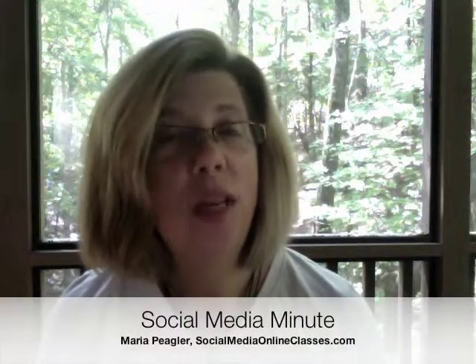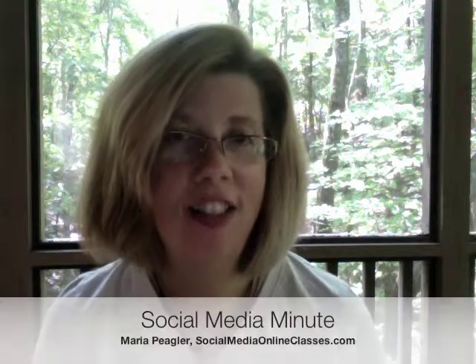Hi, this is Maria Piegler with socialmediaonlineclasses.com with your social media minute. Twitter hashtags are a fabulous way to stand out from the over 200 million tweets that are sent every day on Twitter. It's an easy way for people to find you and to search for topics of interest.